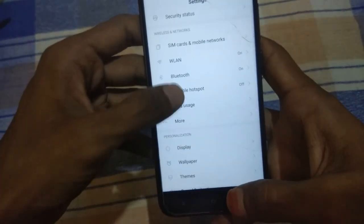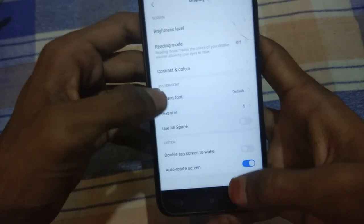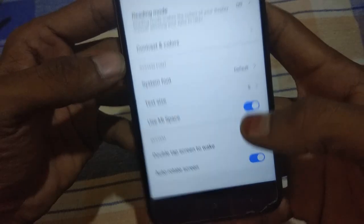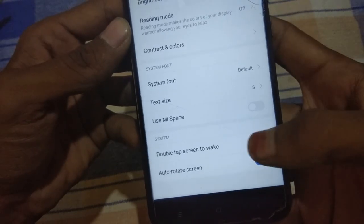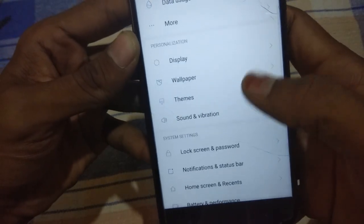Let me show you the changes in display settings. If you open display settings, you will find a new feature called 'Use MySpace.' I'm not sure what this feature does but you can enable or disable it. There is also a double tap to wake screen option — let's check whether it works. Double tap is also working, so you can use this feature.